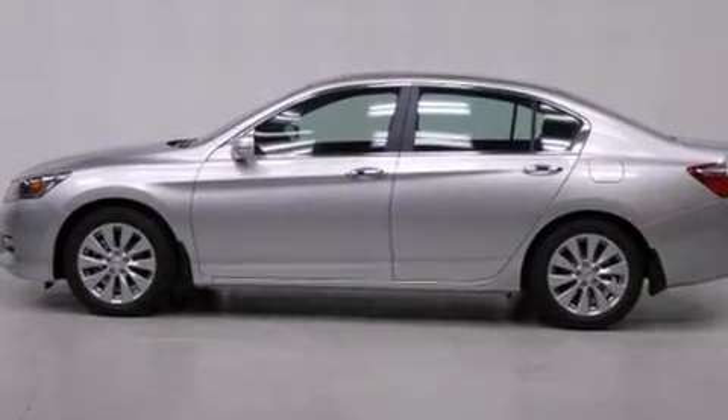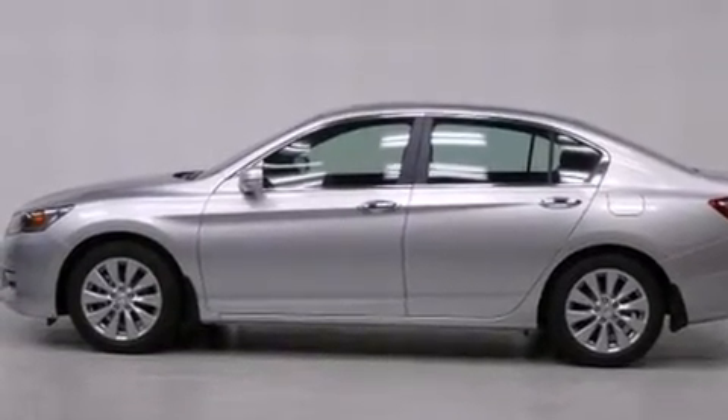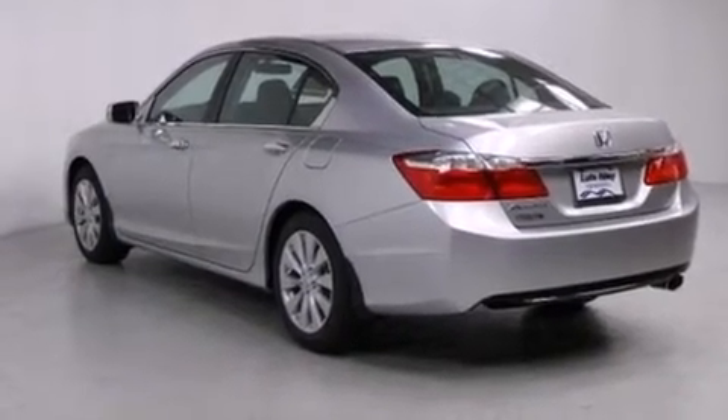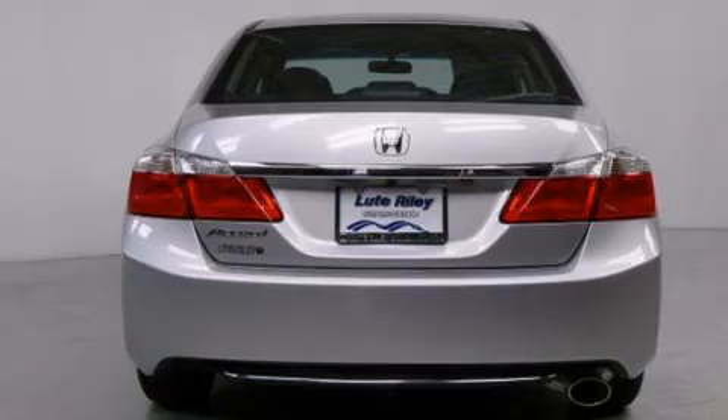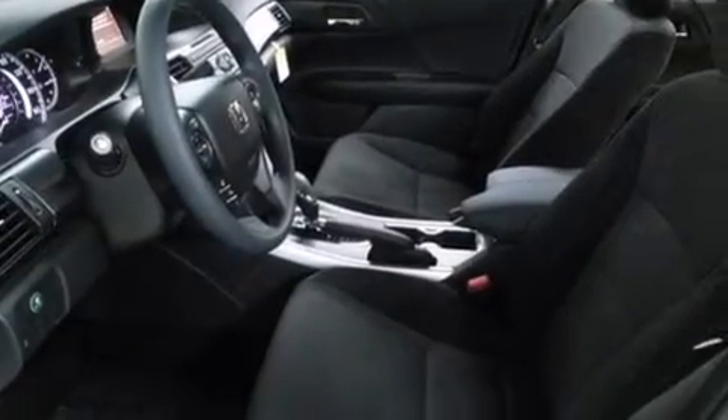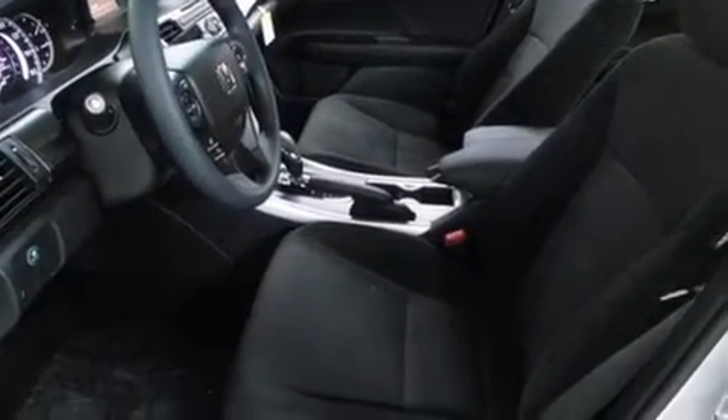All of the following features are included: air conditioning with automatic climate control, cruise control, a rear window defroster, a CD player, a passenger side vanity mirror, side impact airbags, a security system, traction control, a keyless entry system, and a power driver's seat.